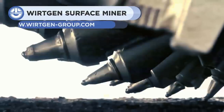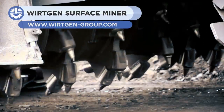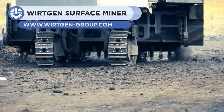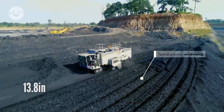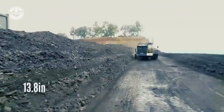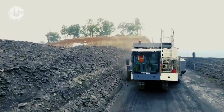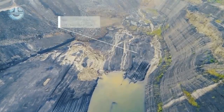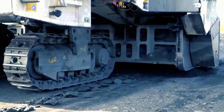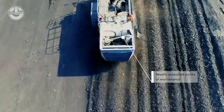First up, we have the 220SMI 3.8, which is a surface miner. It is used to collect natural resources up to 350 mm in depth with an unconfined compressive strength of 35 MPa.